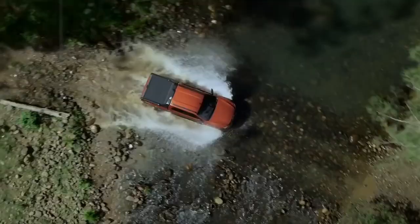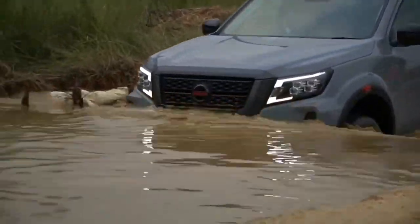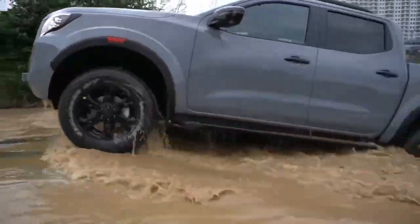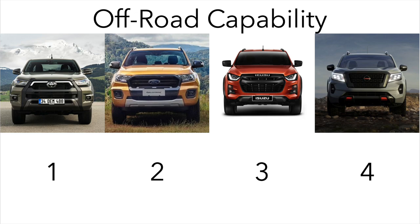The D-Max feels a bit low to the ground and the wheel travel isn't the best. The Navara is last again, with well-controlled progress possible and good suspension feel. However, the steering isn't as lively as the rest and it has a bigger turning circle and noisier engine. Overall then, the Hilux is the king off-road, followed by the Ranger, the D-Max and the Navara.